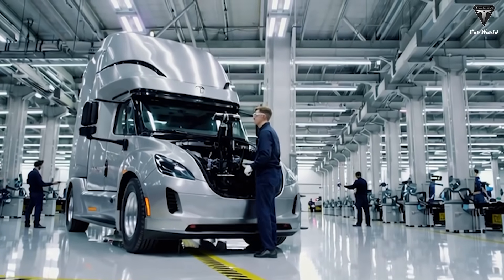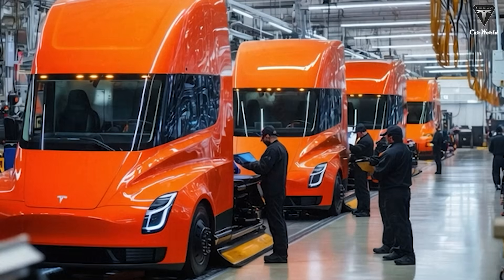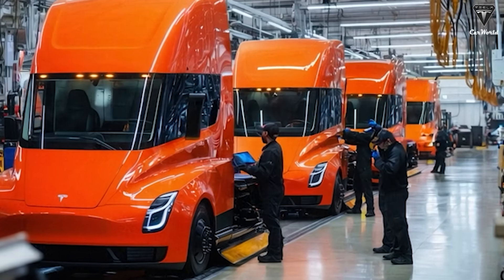In truth, Tesla has just made traditional auto repair tools obsolete. Meanwhile, skeptics will argue that fully autonomous vehicles are still a long way off. Maybe so — but so were electric trucks, until Tesla built one.